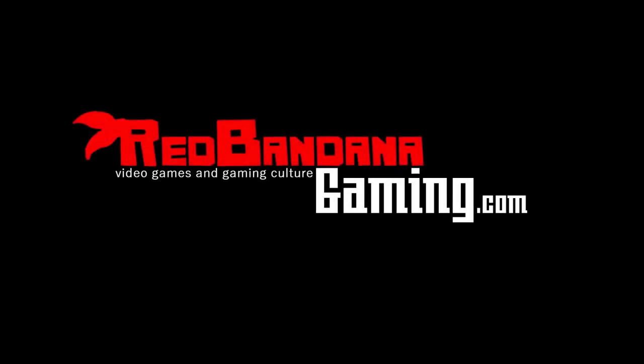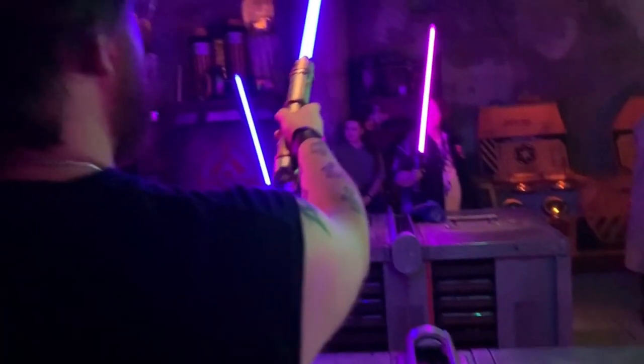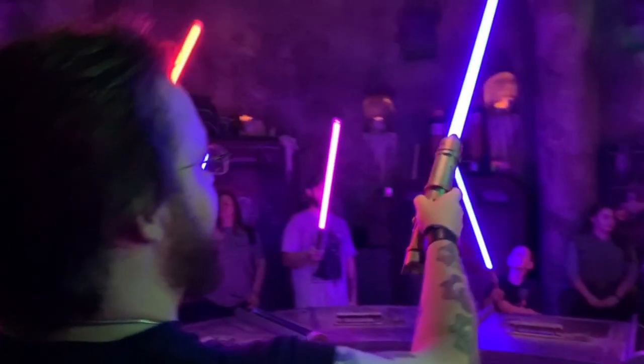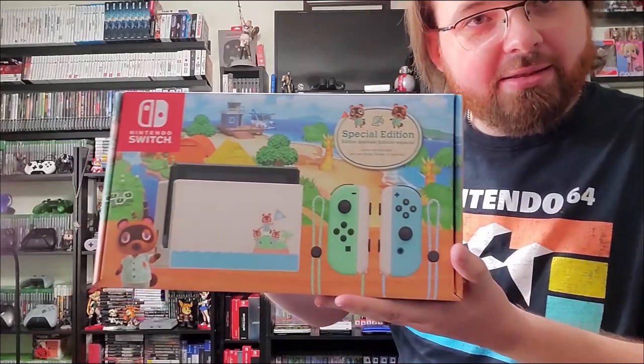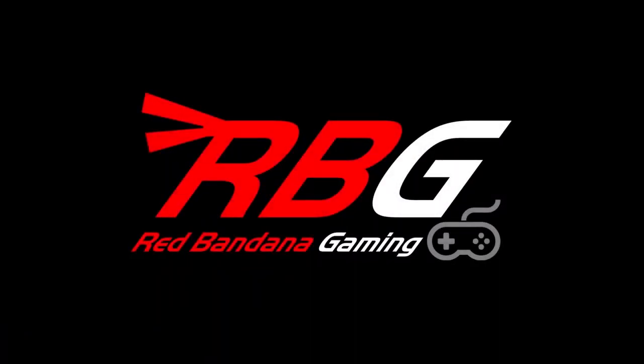Welcome to Red Bandana Gaming, the channel where Logan will show you everything — from gameplay to gear. Their crew is here to take you on a journey through every atmosphere. Releases to news, you don't have to choose. Red Bandana Gaming is here for you.